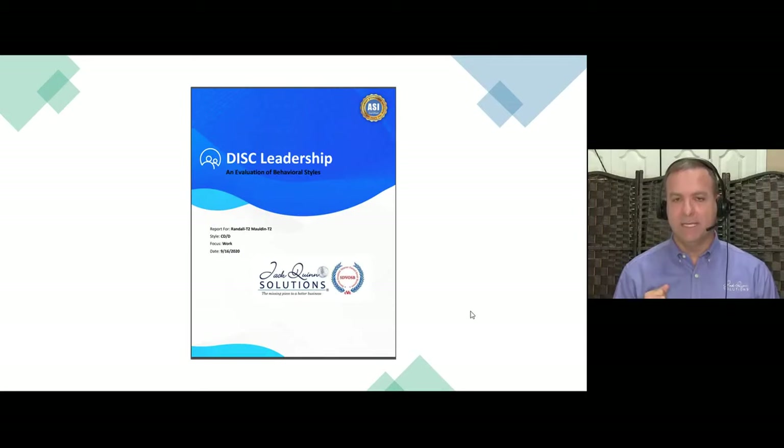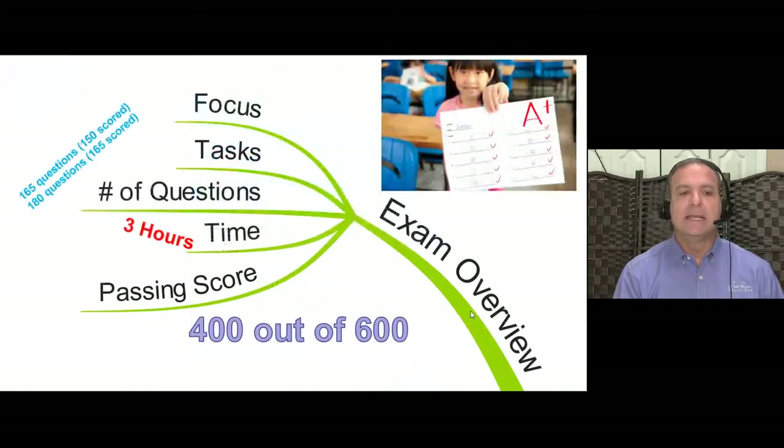The DISC assessment gives you a report of over 60 pages about your leadership style and how to adjust it to be more effective based on the person you're dealing with. It goes by the Platinum Rule — not the Golden Rule. The Golden Rule is treat others how you want to be treated; the Platinum Rule is treat others how they want to be treated. This is a bonus when we get to Exam 3.